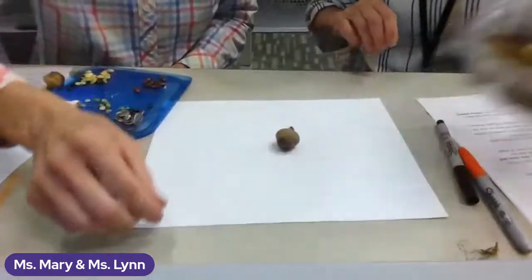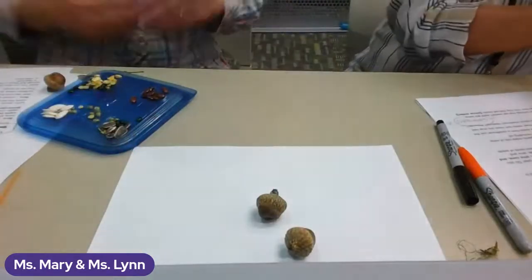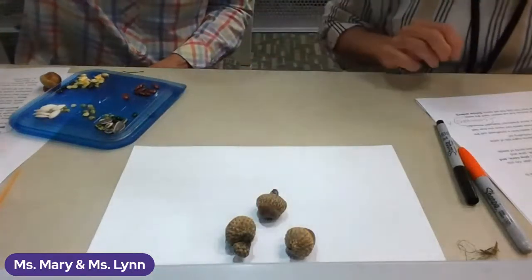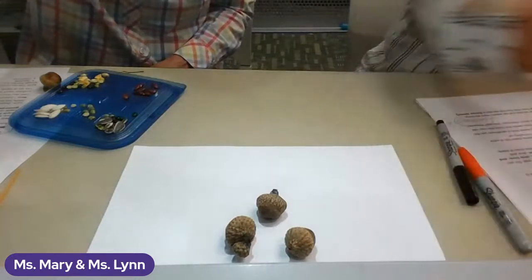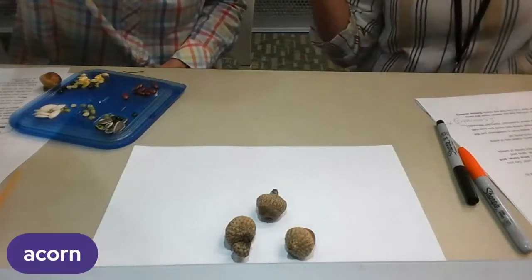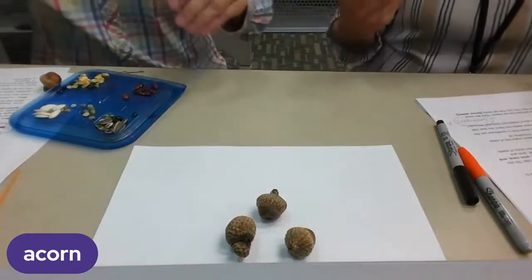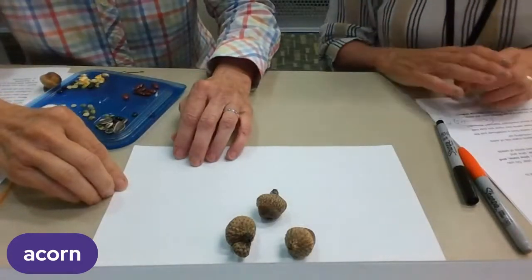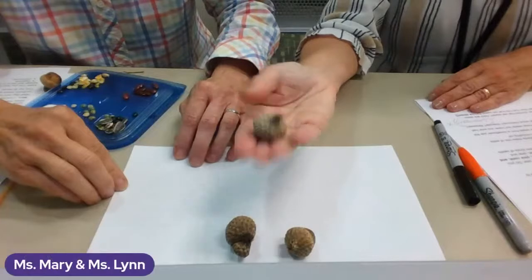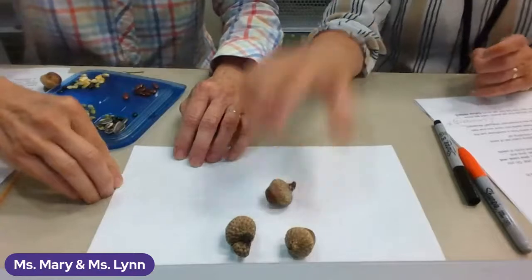Here are some seeds — what do we call those? If you said acorn, you'd be right. Those are acorns. And who knows what large plant produces these seeds? It's a tree — it's an oak tree.